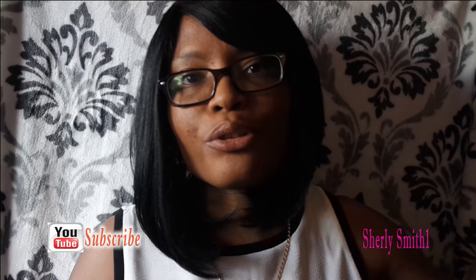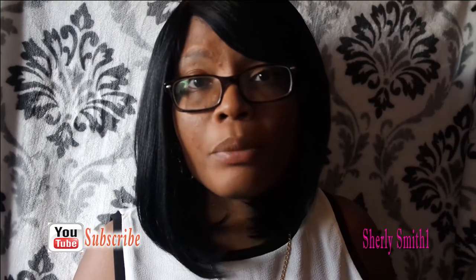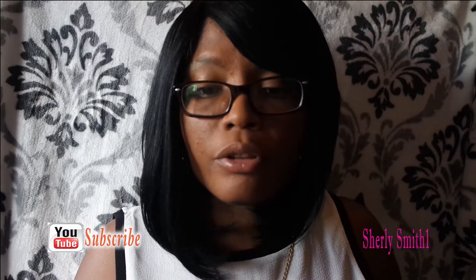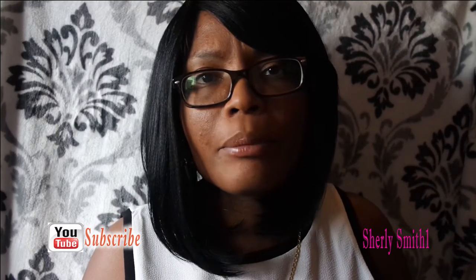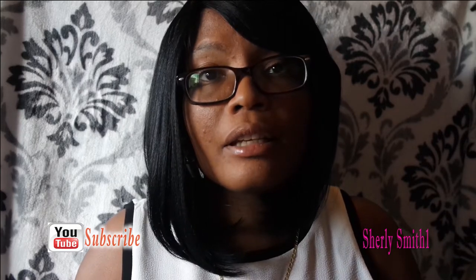Good afternoon YouTube family. It is Shirley coming to you with a Dollar Tree haul for the month of March. My kids will be participating in an Easter egg hunt at school, so both of my oldest kids will be having all kinds of activities happening. So I went to Dollar Tree and got a couple of things for them, and I wanted to show you guys what I got.